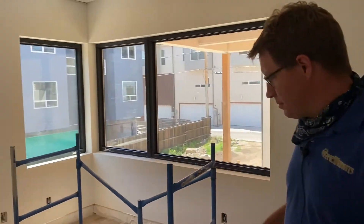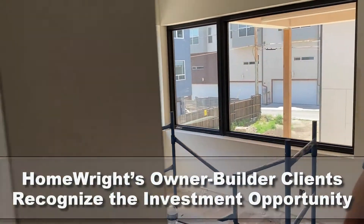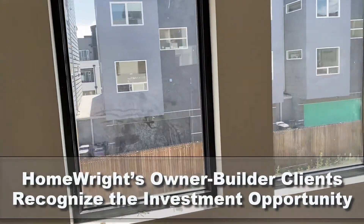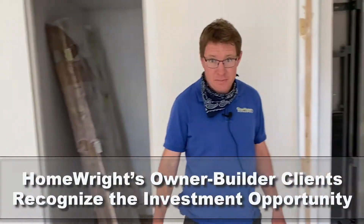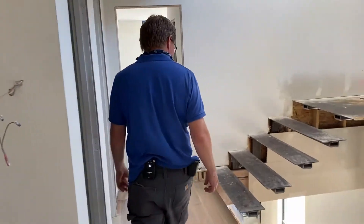This is being built by the owner to live in the main house. He's planning to rent out the ADU to help offset some of the costs. Investment-wise, he bought a double lot — there was a small duplex on it that was in really rough shape.